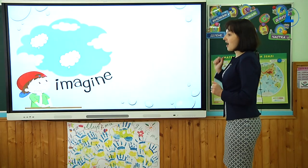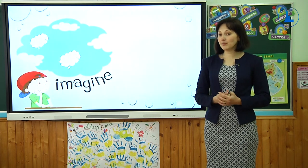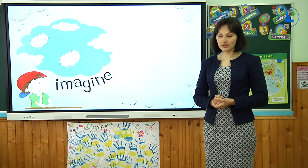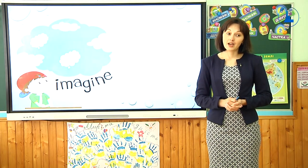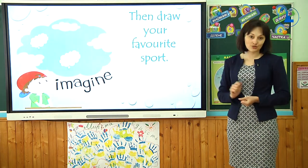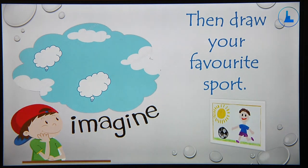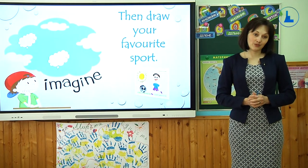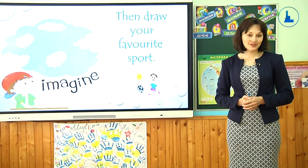Thank you. I hope that you've learnt a lot today and now you will be able to talk about your favourite sport. I'm sure that you'll ask your parents and friends about their favourite sport too. And to make your story more interesting, I suggest you also draw what you like doing. That's all for today — thank you for your attention, it was a great pleasure. Stay at home, keep safe. Bye-bye!